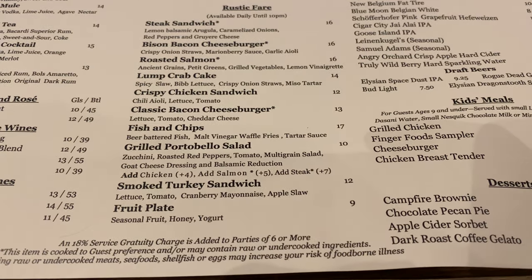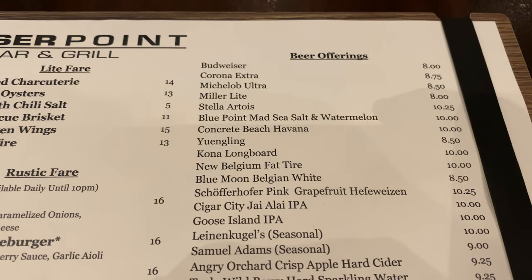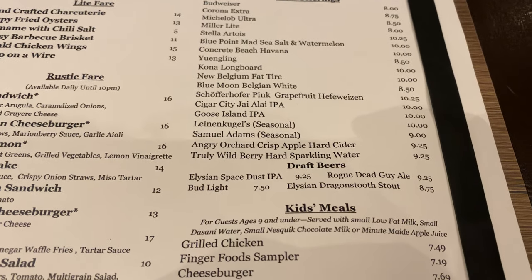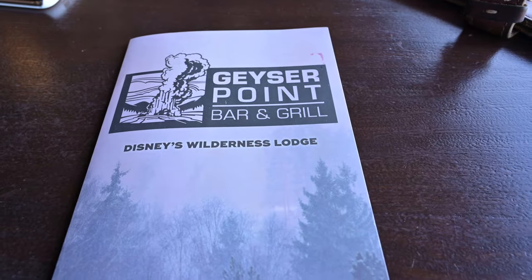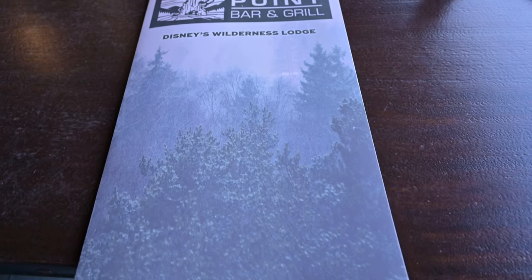For dessert, they have a campfire brownie for $6, and I love brownies, as well as dark roasted coffee infused with gelato for $4.69 — I would be very interested in trying that next time we go back. For the lounge menu, they have handcrafted charcuterie for $14, edamame for $5, and roasted salmon for $16.